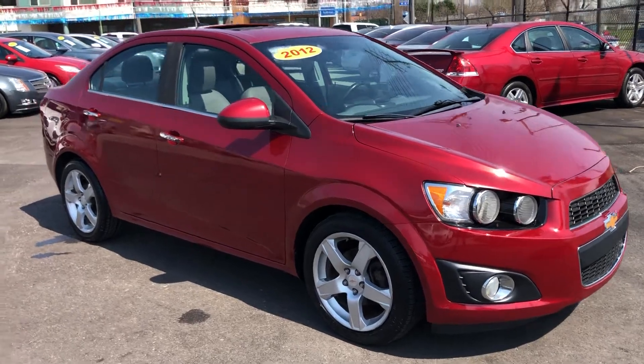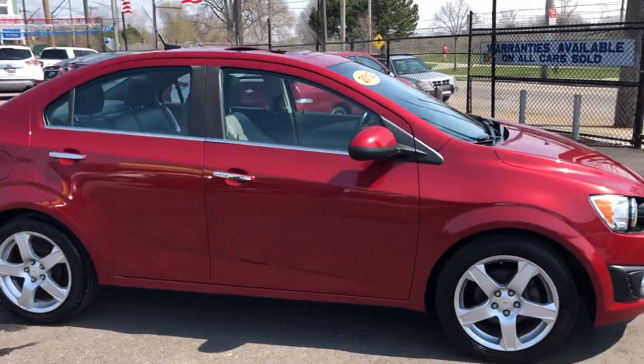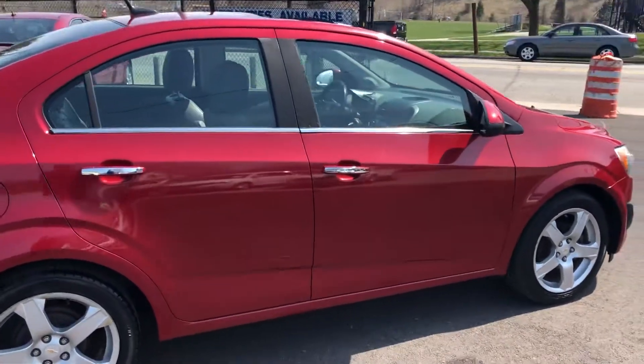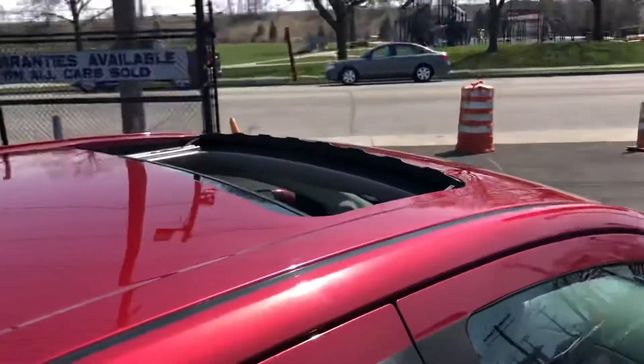ARJ's is proud to present this great little 2012 Chevy Sonic in fantastic condition with only 84,000 original miles. The cherry red exterior is in fantastic condition. Alloy wheels and tires with lots of tread life left — they look brand new. It does come with a power moonroof.